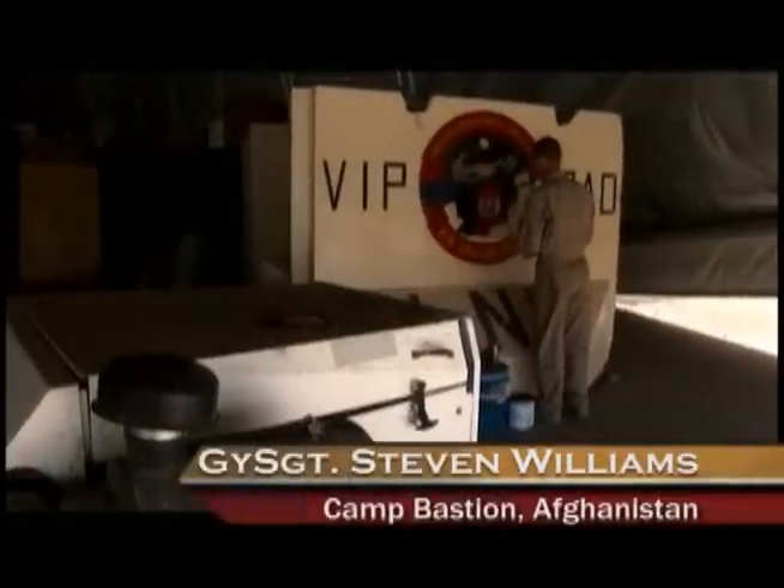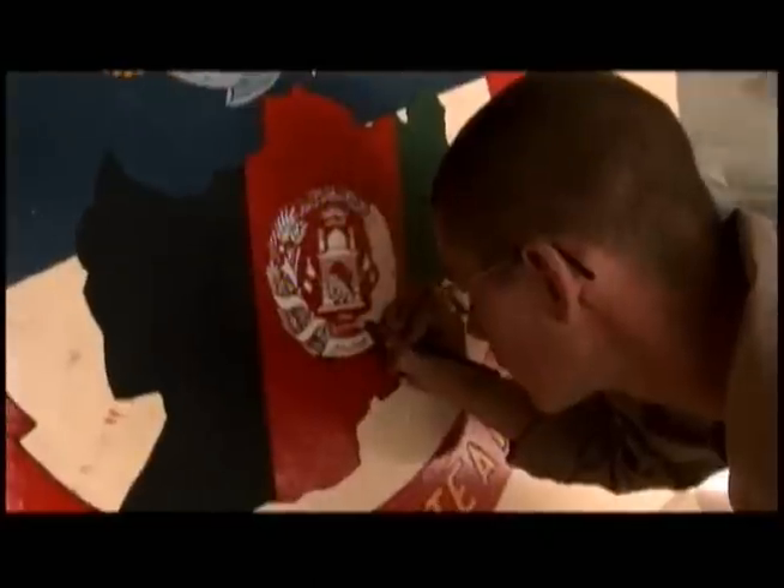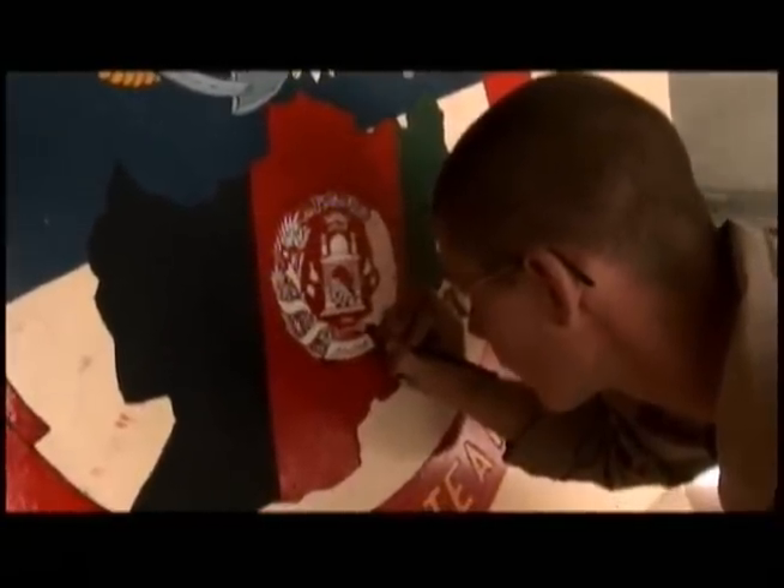In a dusty hangar bay at the far end of the flight line here at Camp Bastion, Afghanistan, a Marine is hard at work. It's not your typical mission for a ground support equipment mechanic with Marine Medium Tilt Rotor Squadron 261.